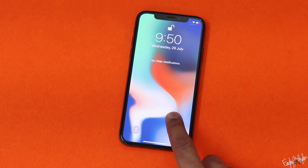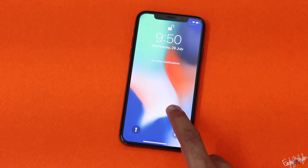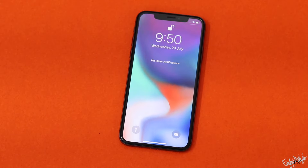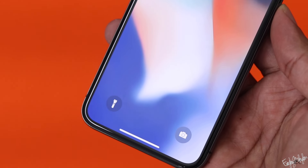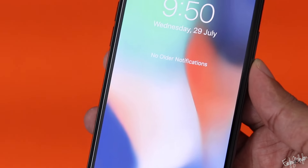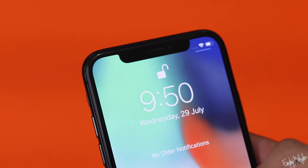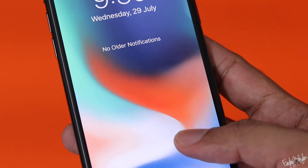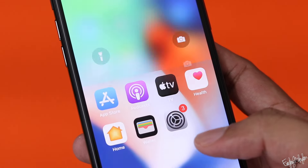The OLED display offers a great viewing experience, but it can have burn-in issues. You can notice the viewing angles, color tint, and overall display quality when watching video or images.